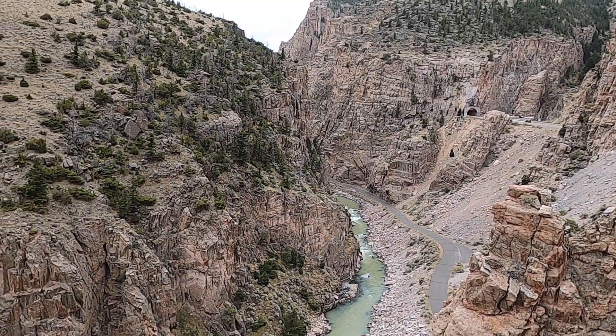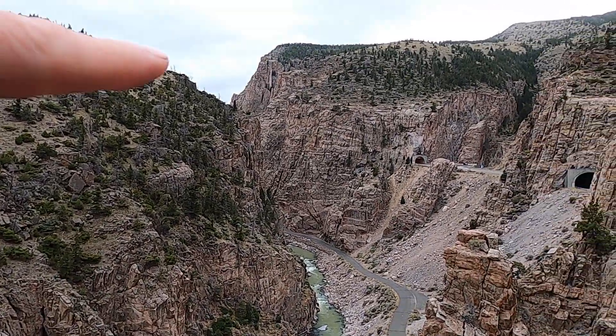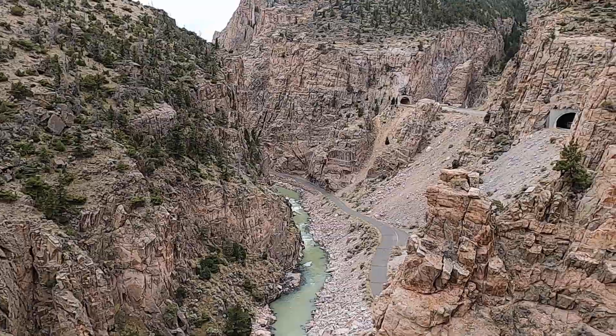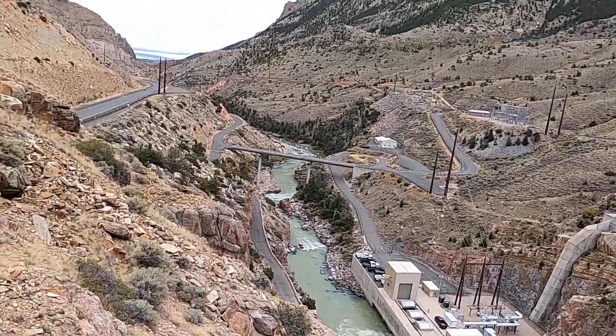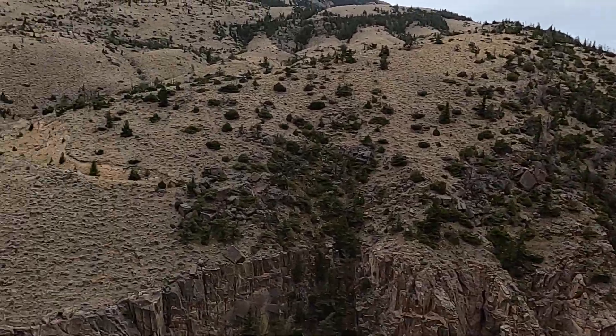We're here in the Shoshone River Canyon, a few miles west of the town of Cody. Buffalo Bill Reservoir is just up above. We can see this really narrow, tight, and scenic canyon below us, leading over to a power plant down here. This video will dovetail nicely with another one I did in the Wasatch Mountains of Utah, high above the town of Willard.